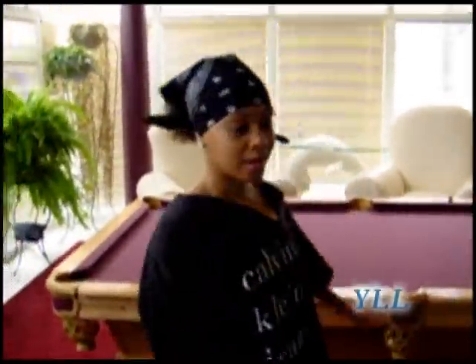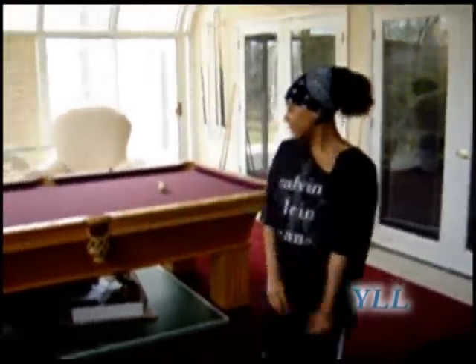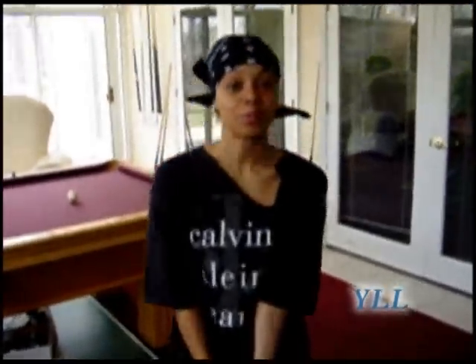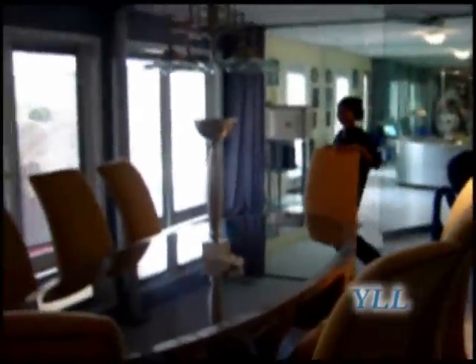My friends, this is the burgundy room. This is where all my guests and friends, people who work with me, come and sit. This is my home office — very, very comfortable. This is my desk, beautiful conference table, big meetings.